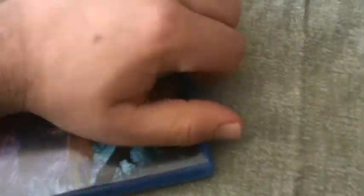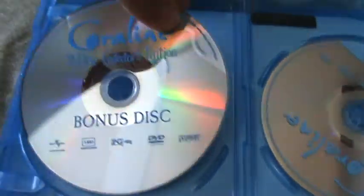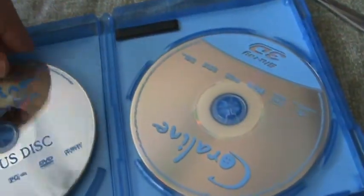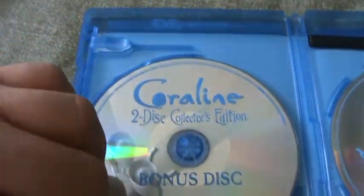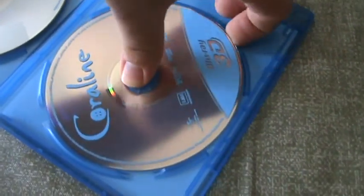So there's the back of the Blu-ray case. Let me open this up. No disc art — a little disappointing — but this is the bonus disc for this collector's edition. And the 3D Blu-ray disc and the 2D Blu-ray version are also in here, as noted on the back.